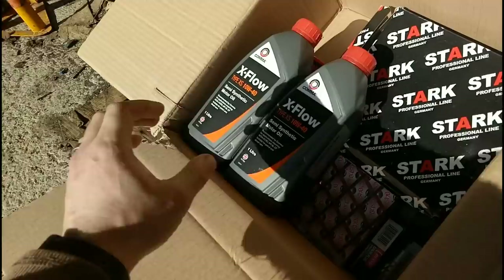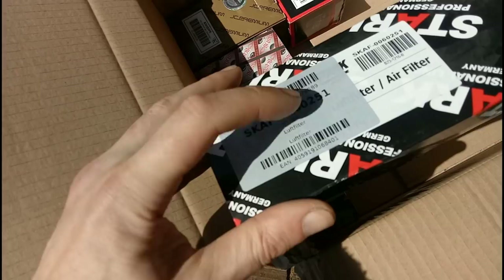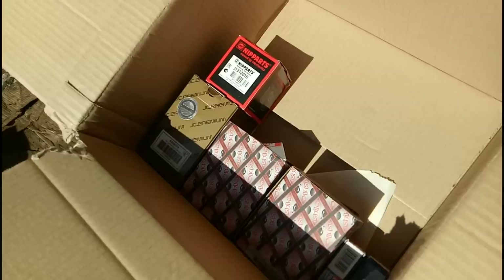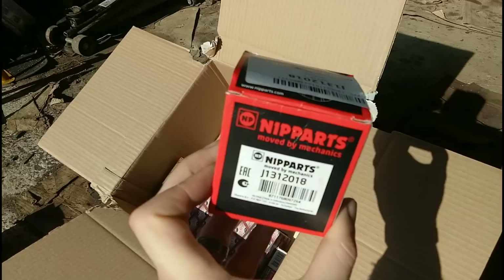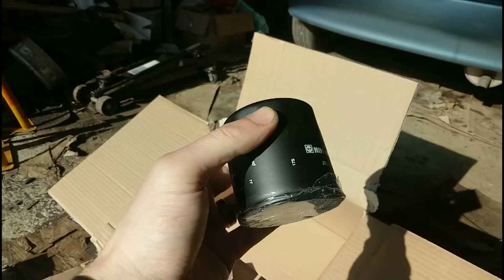We've got an air filter - a genuine Luftfilter, hello to all my German fans. We've got the oil filter, which seems very small, but I know what these Japanese cars are like. I measured the oil filter and all the dimensions were on the website, so it was very easy to check. It looks tiny but it should be the one for the job - about the same size as the one on the nipper.